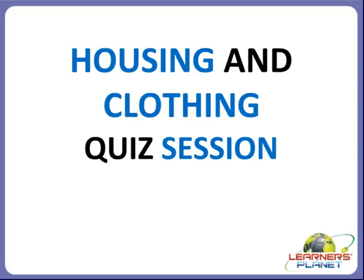Welcome to Learn This Planet, children. This is a quiz session about housing and clothing. We will be solving some interesting questions and answers. So be ready, children.